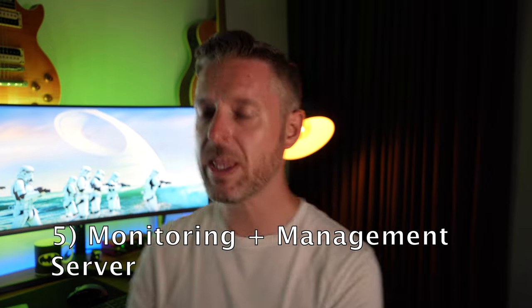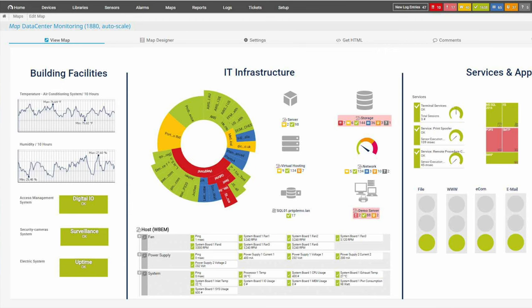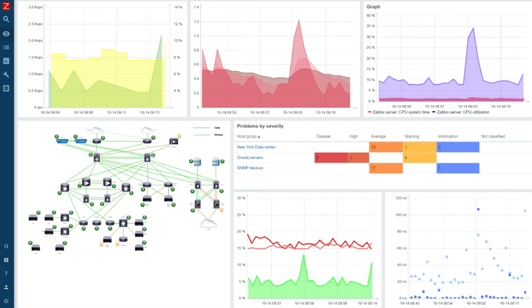Number five: a monitoring server — a server where you can monitor all of your other servers. You can monitor traffic coming in and out, and see if things are going a bit odd. If one of your virtual servers is running too hot or has shut down, you can be alerted when that happens. You can manage all of this monitoring using platforms like PRTG and Zabbix — you can try them for free and get a good snapshot on what's going on in your home lab.